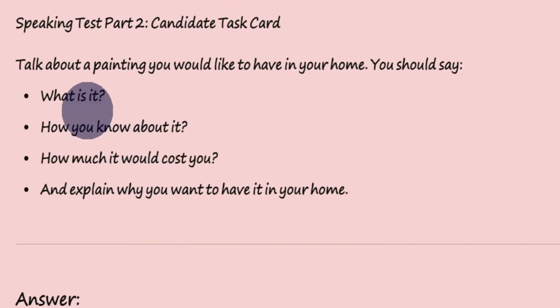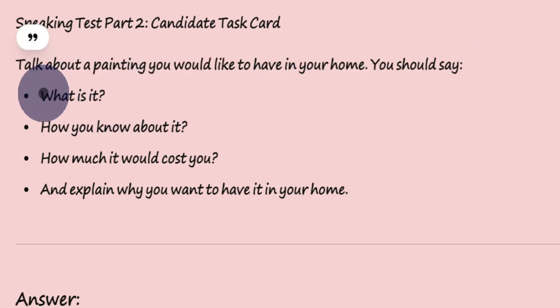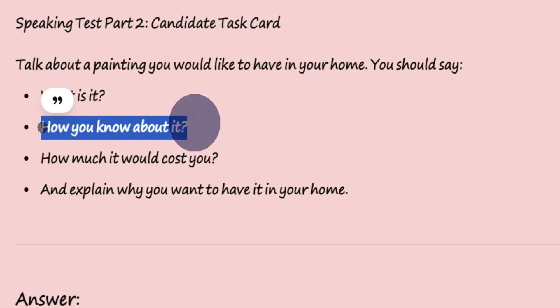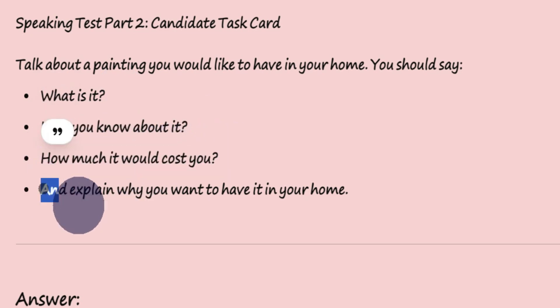Speaking Test Part 2, Candidate Task Card. Talk about a painting you would like to have in your home. You should say: what is it, how you know about it, how much it would cost you, and explain why you want to have it in your home.